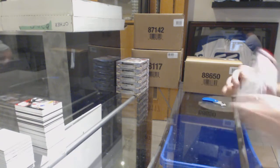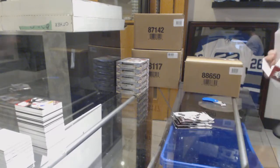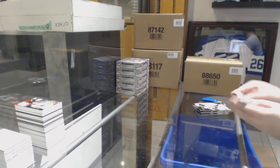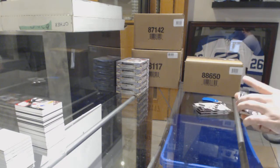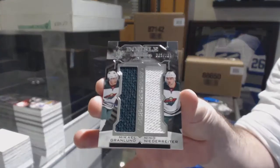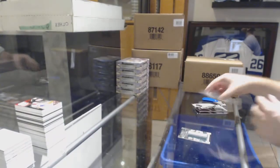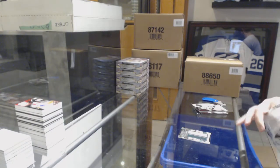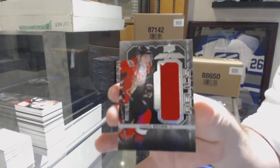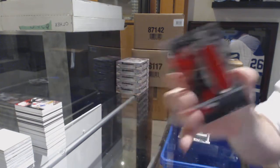Score is 8-4-3. For the Minnesota Wild, numbered to 109, Grandlund/Niederreiter double XL materials. For the Ottawa Senators, numbered to 299, Logan Brown.